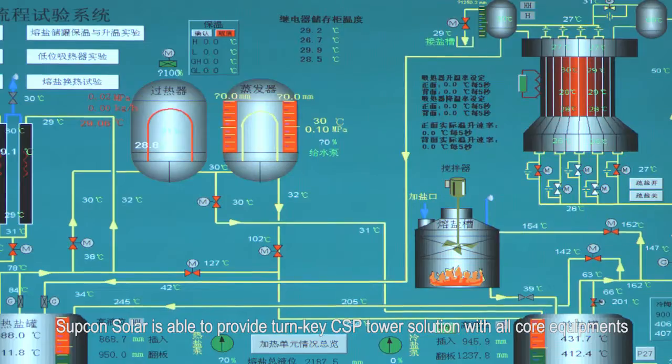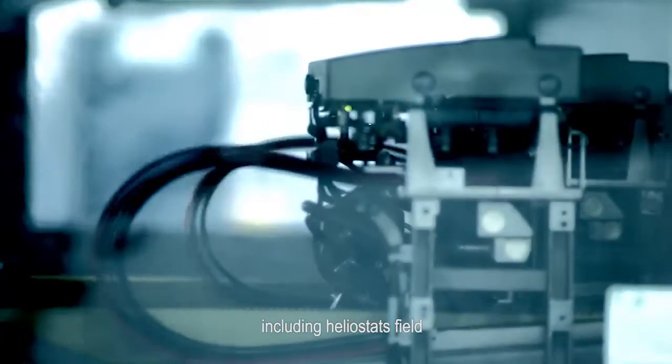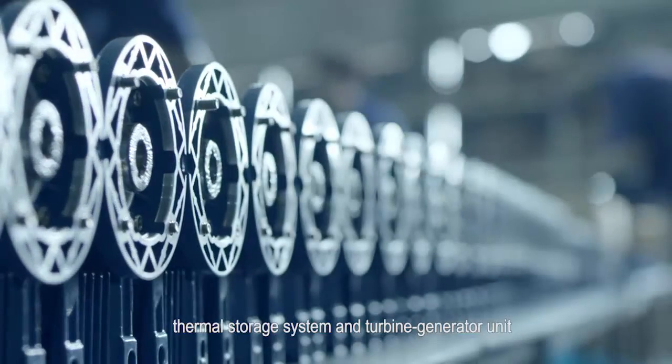Supkam Solar is able to provide a turnkey CSP tower solution with all core equipment, including heliostat field, thermal receiver, thermal storage system, and turbine generator unit.